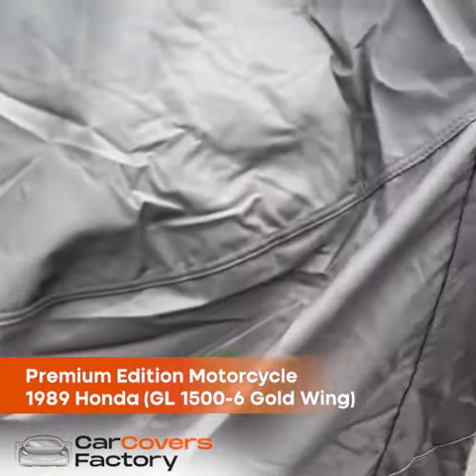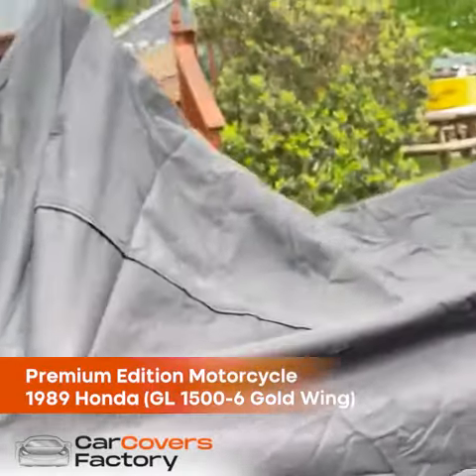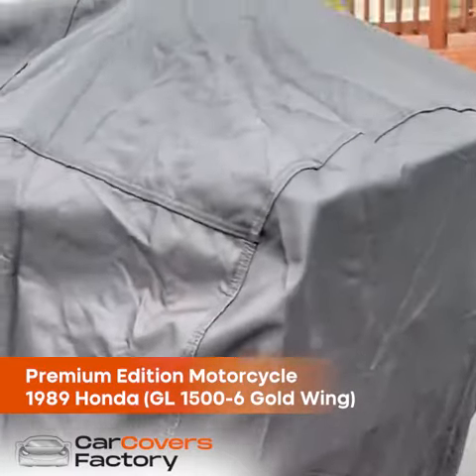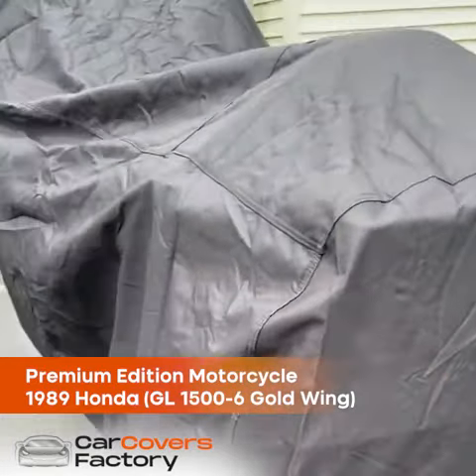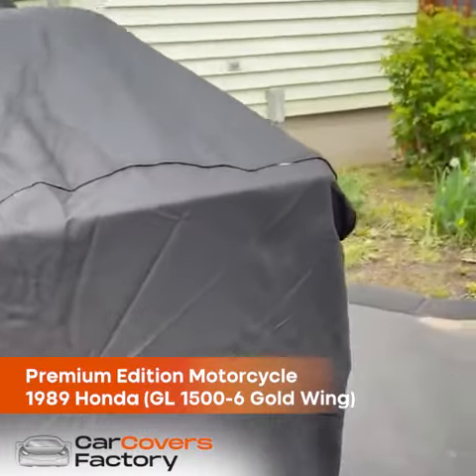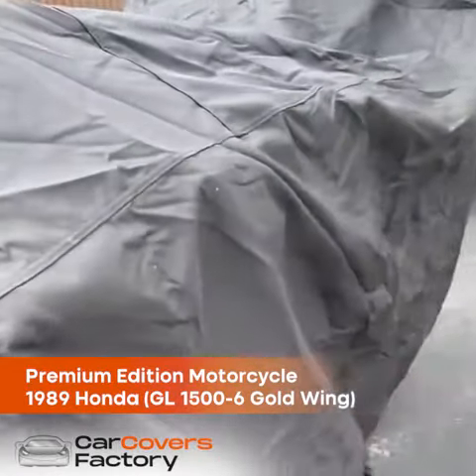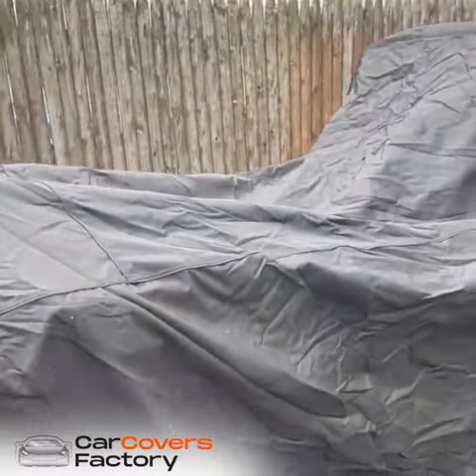It covers the whole bike — it goes right down all the way in the back. I'm very happy. Good quality cover for my Gold Wing. Thank you very much.